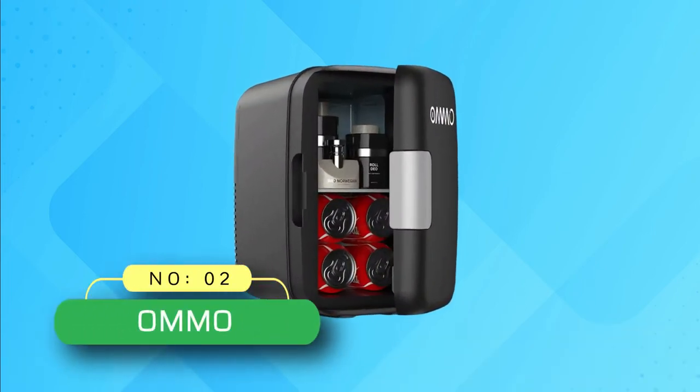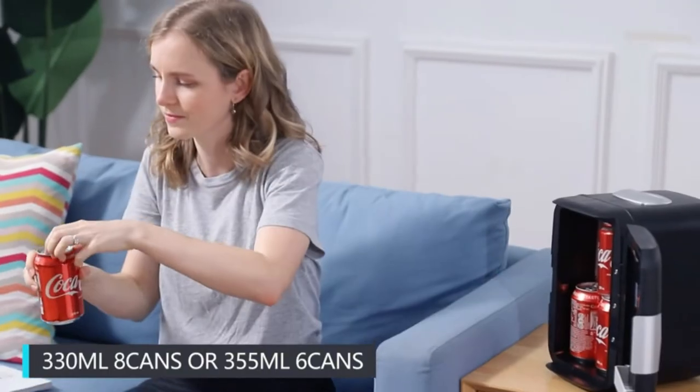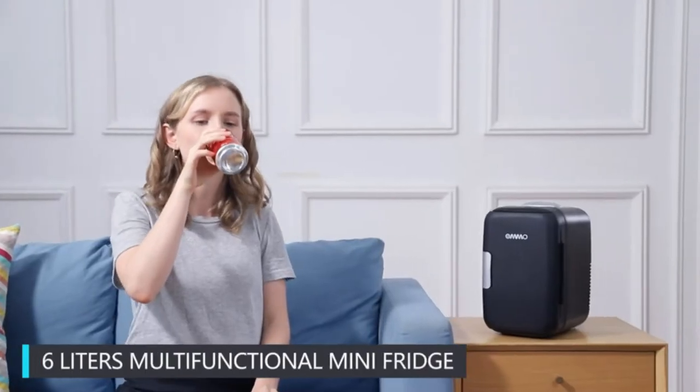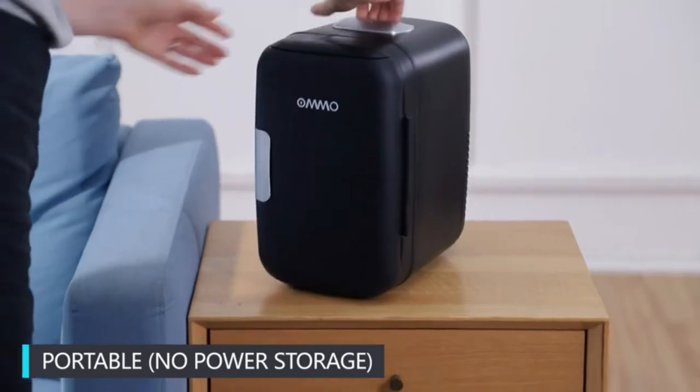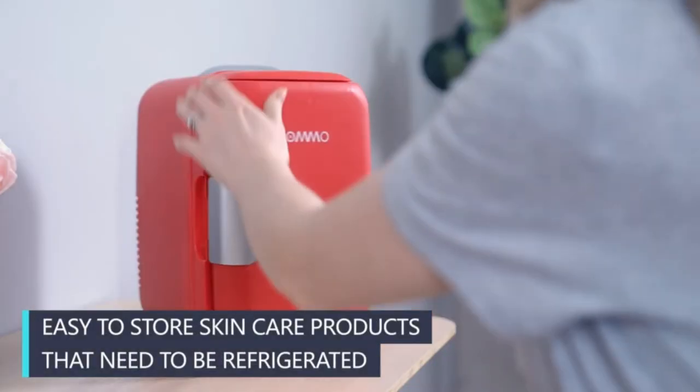Number 2: Amo Wine Fridge. This electric portable fridge produces little sound while working. It is perfect for places where you don't want a noisy appliance, like a bedroom, living room, baby room, etc. Enjoy the good life with the Amo Mini Fridge.